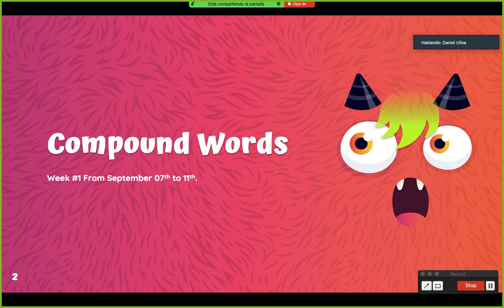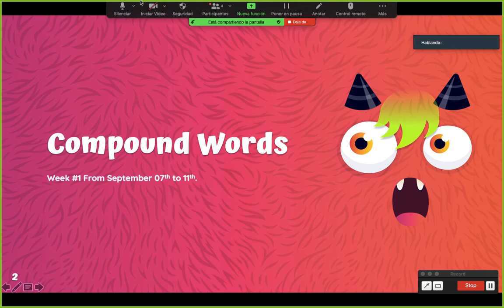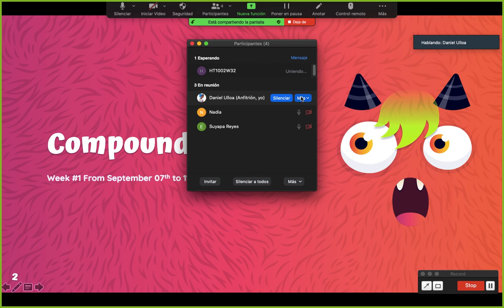You will find it on page 101. Got it? Page 101. So today we are going to see compound words — the palabras compuestas. Have you heard of compound words? Yes or not? What is a compound word? What is a word composed? Do you know what is a compound word?